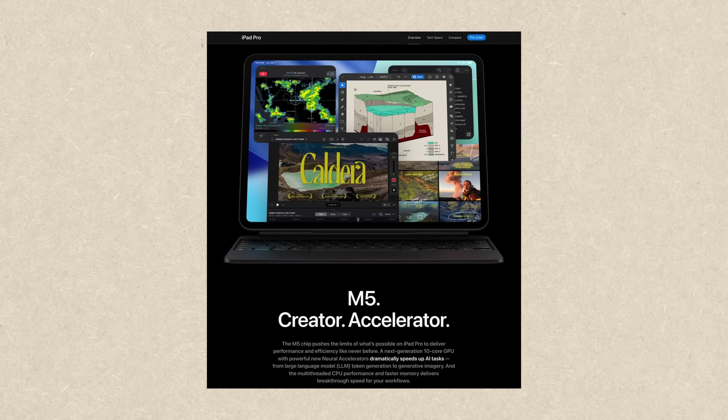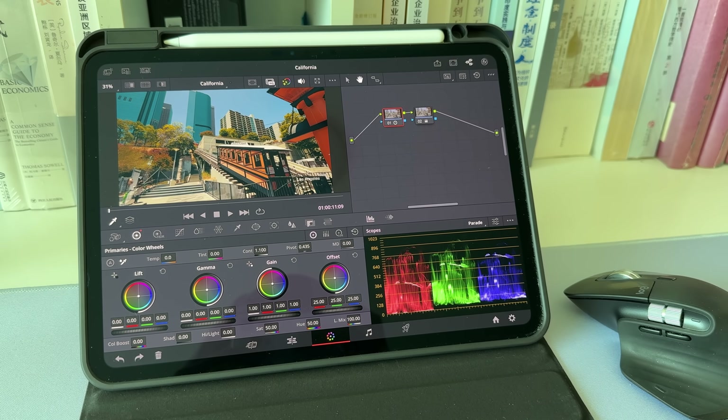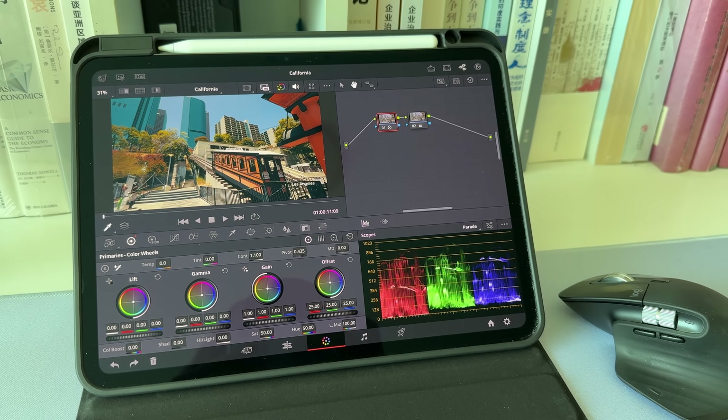Apple just released the new iPad Pro with the M5 chip, and the one I'm using has the M4 chip. They are all super powerful, and I'm curious if I can move all my desktop workflow to my iPad.